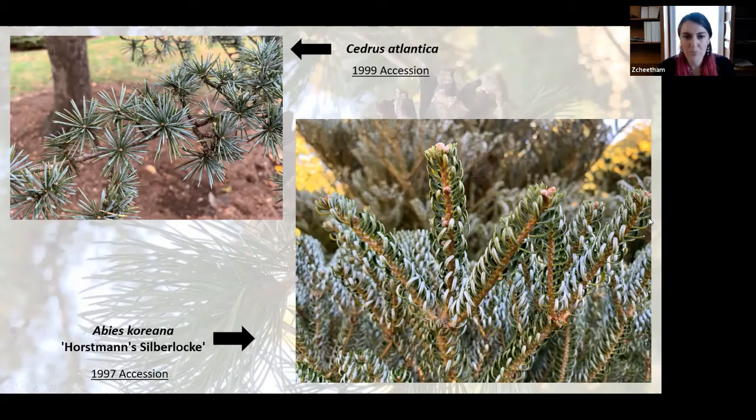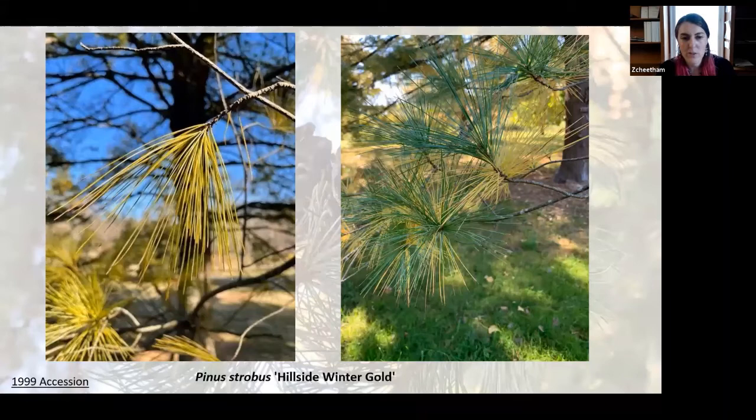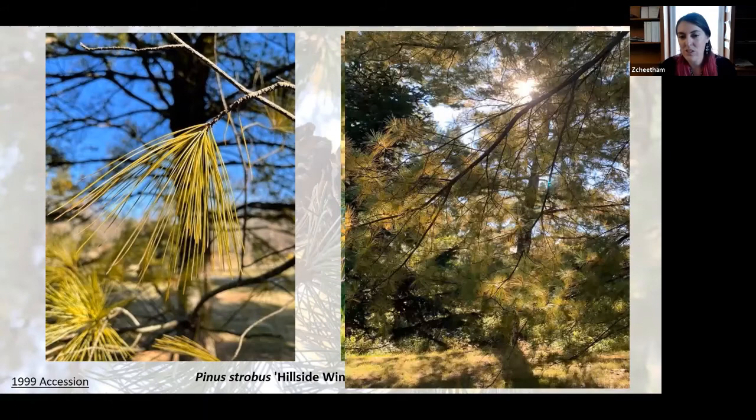Next is Pinus strobus Hillside Winter Gold. I noticed this one when performing inventory earlier this year and was instantly drawn to these golden needles — I'd never seen one like it. I took photos at the time and added them to the database. When I went back this fall, I saw that much of it had turned green as new growth came out, but those golden needles are still visible under the old growth, giving it a two-toned look. As the weather gets cooler, those green needles will turn to gold as well. I do recommend looking at this tree when the sun is on it, because it really glows.